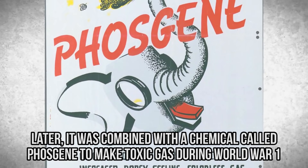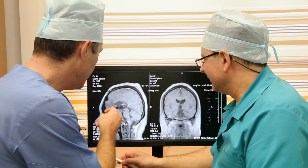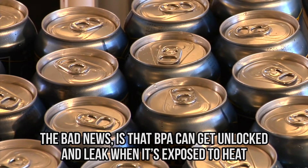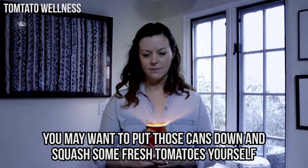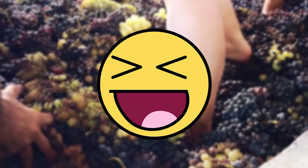Later, it was combined with a chemical called Phosgene to make toxic gas during World War I. Yikes! That explains why this chemical has been linked to a whole slew of health problems. The good news is BPA gets locked into chemical bonds during the manufacturing process. The bad news is that BPA can get unlocked and leak when it's exposed to heat or acidic foods, like tomatoes. One scientist said that even the smallest exposure can put your health at risk. So you may want to put those cans down and squash some fresh tomatoes yourself.